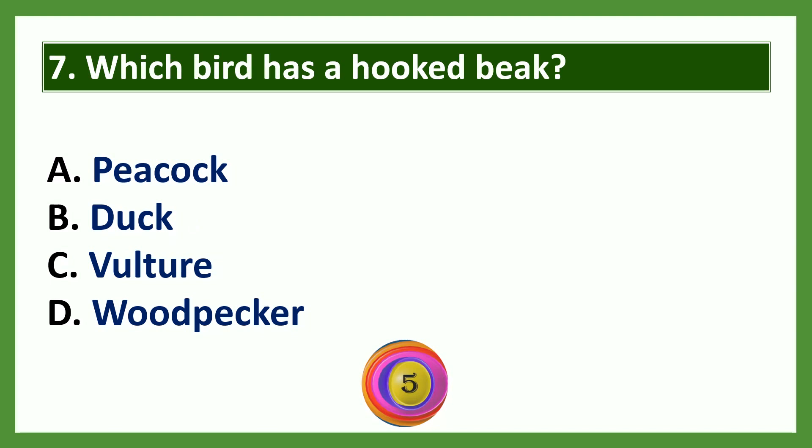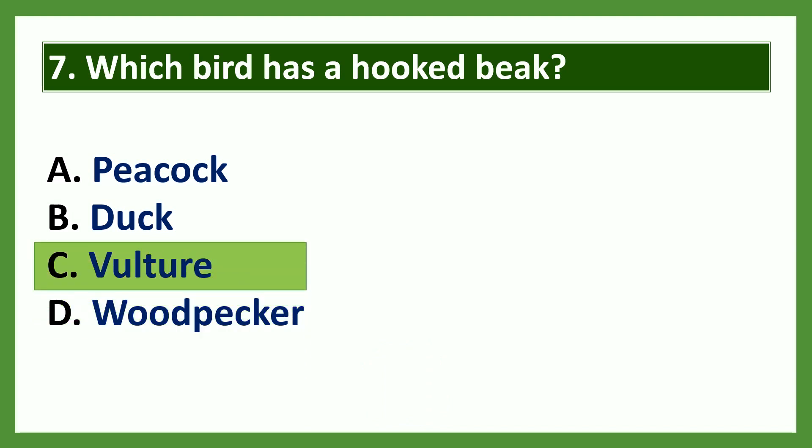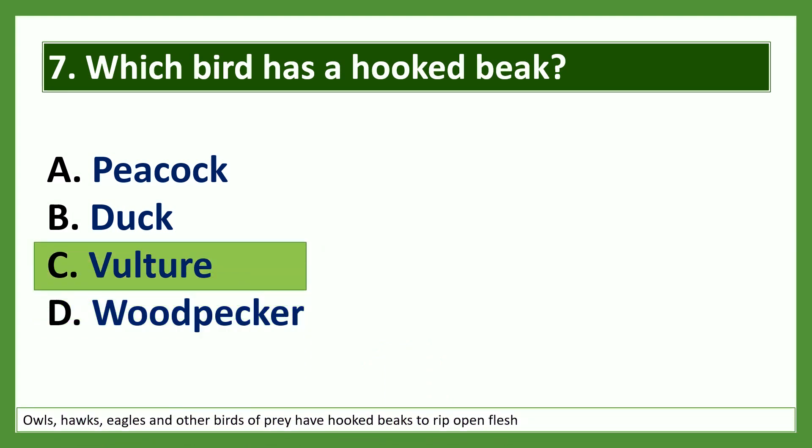Question 7: Which bird has a hooked beak? Options: a) peacock, b) duck, c) vulture, d) woodpecker. The answer is vulture. Hawks, eagles, vultures, and other birds of prey have hooked beaks to rip open flesh.